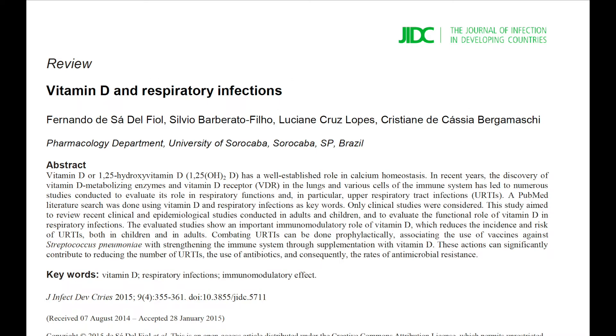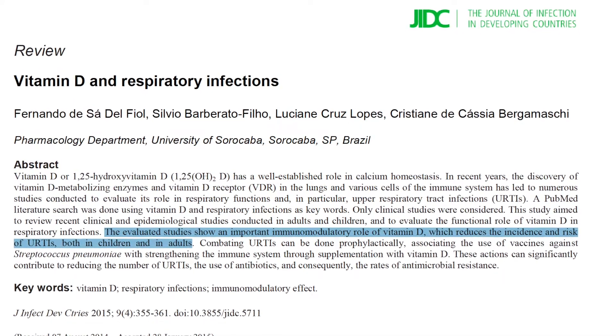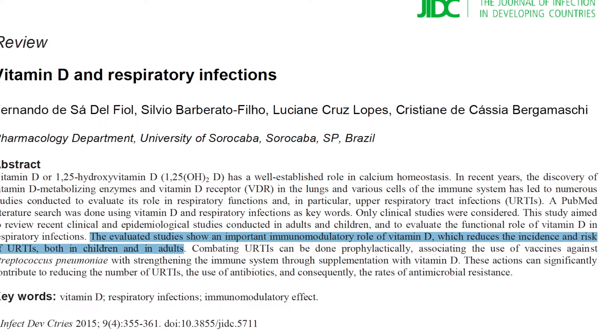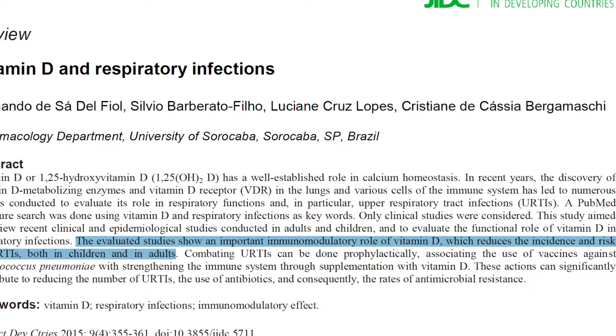The next paper is a review from the Journal of Infection in Developing Countries, published in 2015. The evaluated studies show the important role vitamin D has in modulating the immune system, which reduces the incidence of upper respiratory tract infections in both children and adults. As you can see, vitamin D is very important for the immune system.